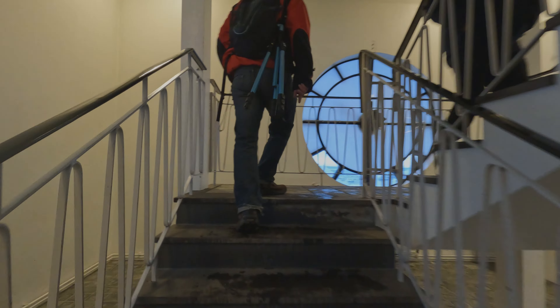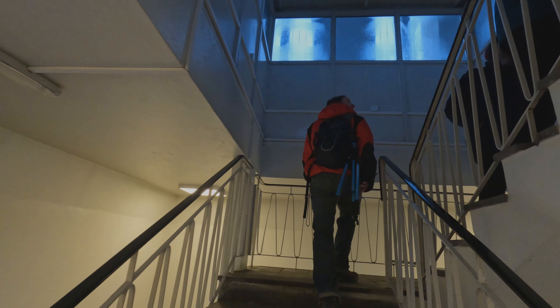A couple of additional flights of stairs gets you to an observation deck with some of the best aerial views in Reykjavik.